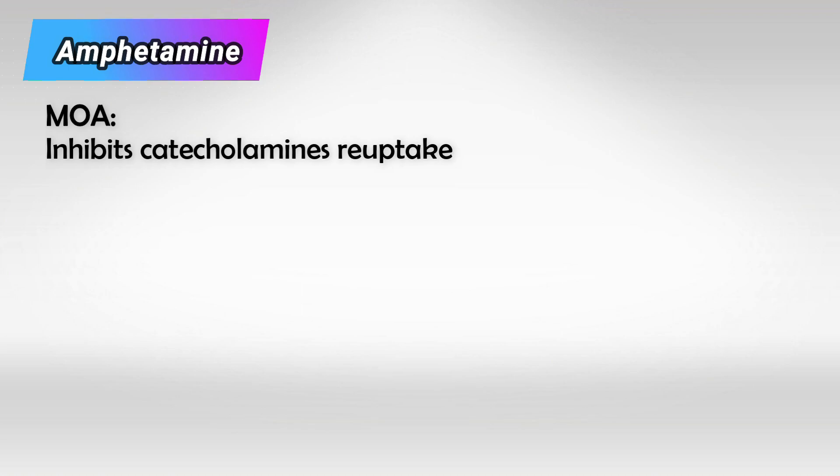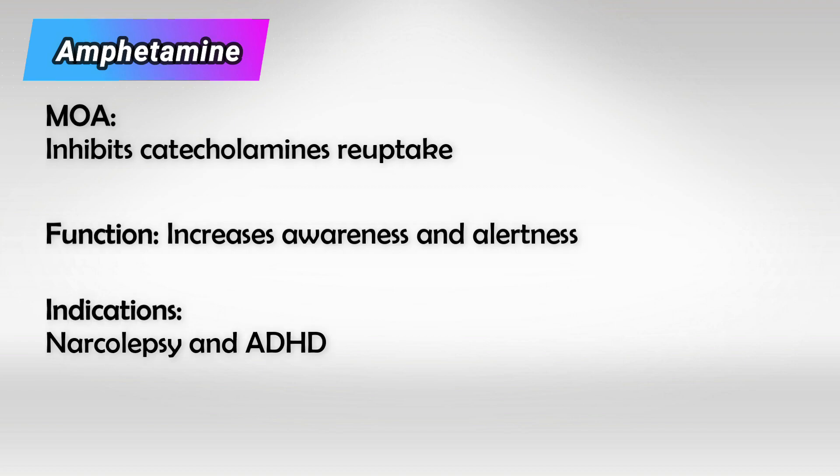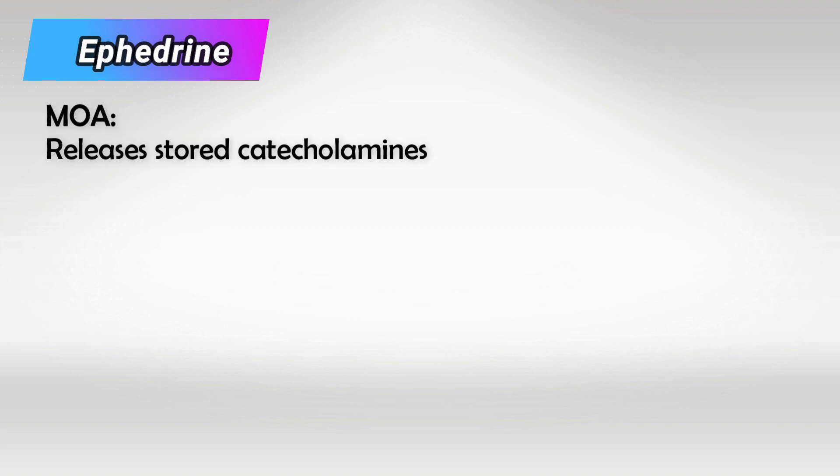Those are the most important direct sympathomimetics. The first in our list for the indirect is amphetamine, and this works by inhibiting the reuptake of epinephrine. It is mainly used to treat narcolepsy and ADHD. Next, we have ephedrine, and this causes the release of stored catecholamines such as epinephrine. It is a rarely used decongestant and can be used to treat hypotension.